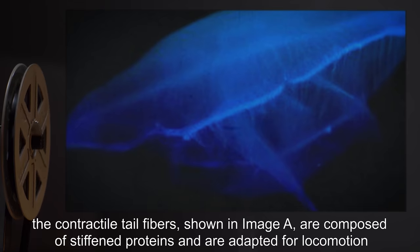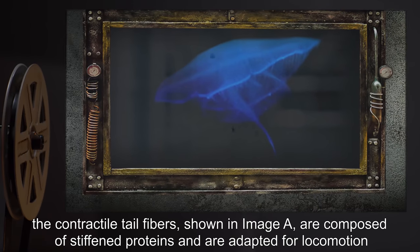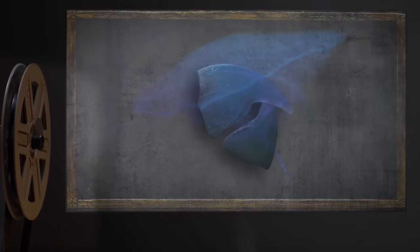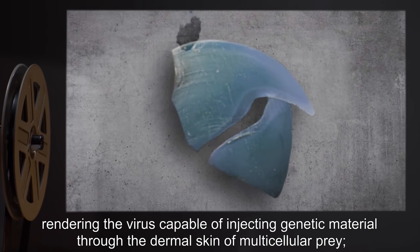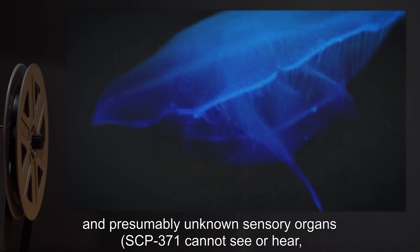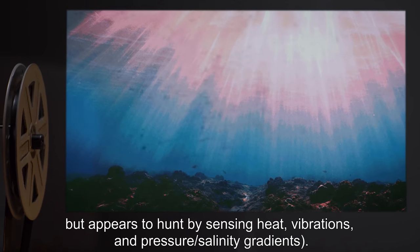The contractile tail fibers, shown in image A, are used for attachment. SCP-371 appears to hunt by sensing heat, vibrations, pressure, and salinity gradients.